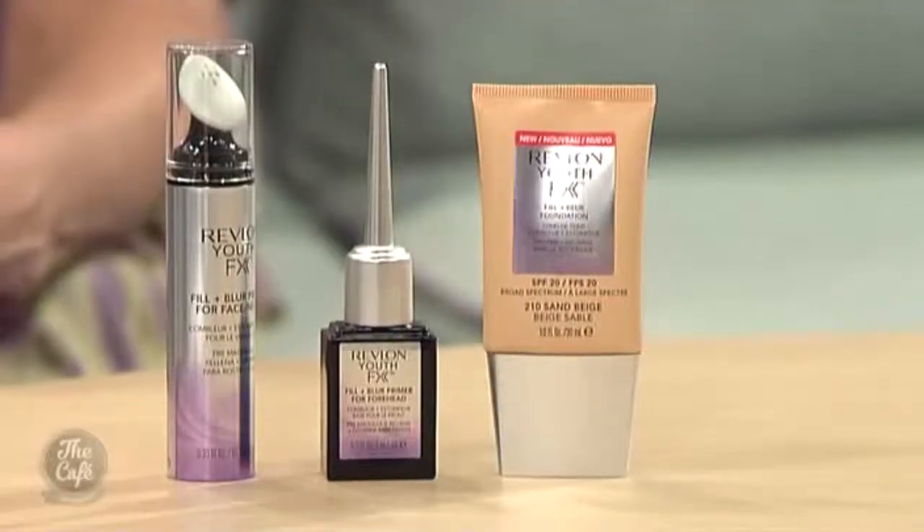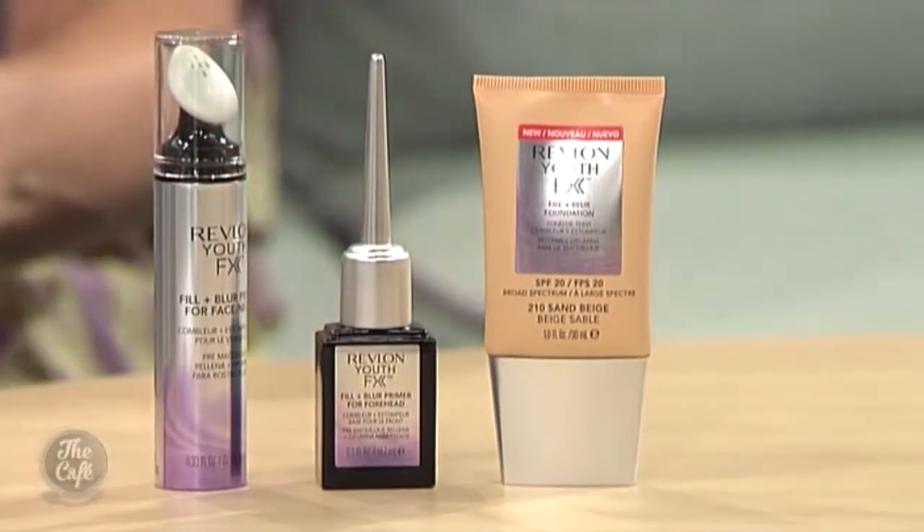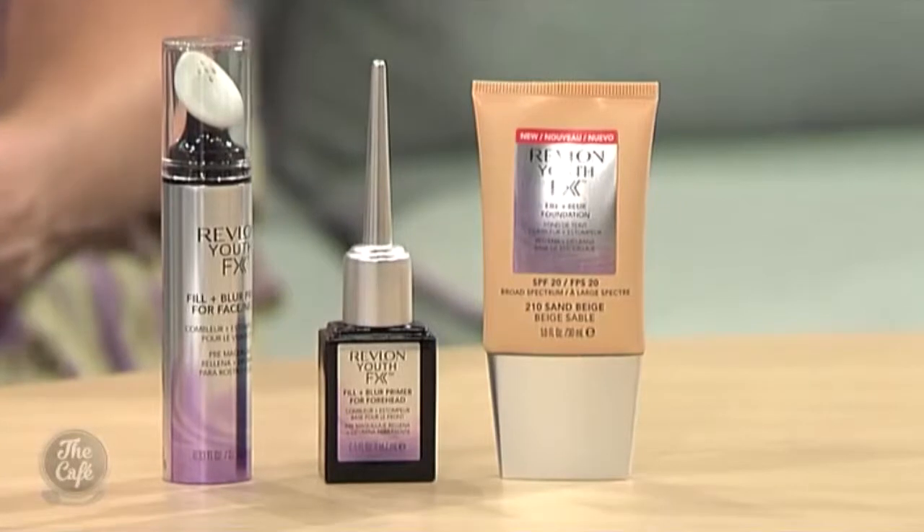All Revlon products are really accessible — they're available everywhere, at a great price point, and they're so easy to use. They're probably the number one colour brand in New Zealand and they're ahead of their game with technology. For face tones, concealers come in light, medium and dark, and the primers are colourless so they'll blend into anyone's skin type.